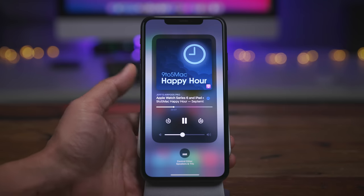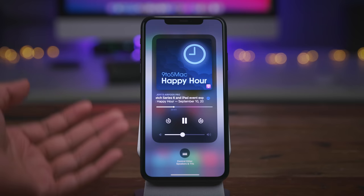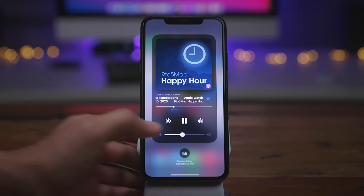Ladies and gentlemen, this is iOS 14.2 Beta 1 — lots of now playing interface and AirPlay 2 changes in this latest beta. What do you guys think? Let me know down below in the comment section. This is Jeff with 9to5Mac.